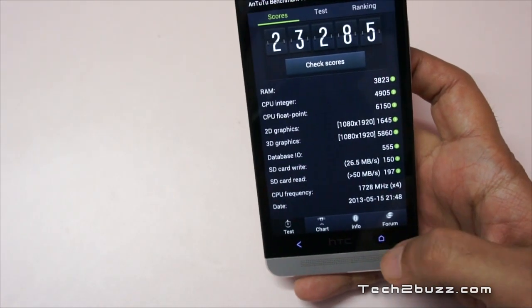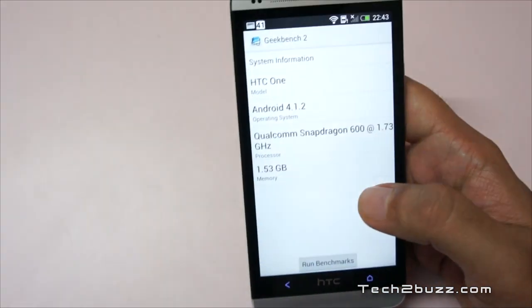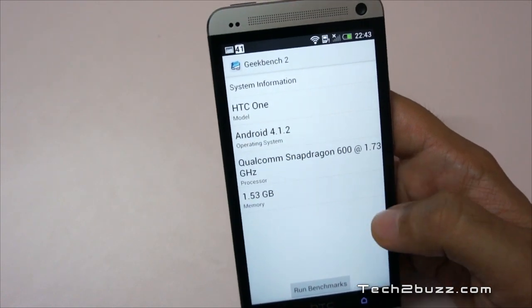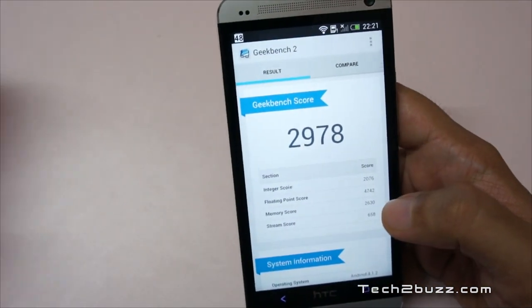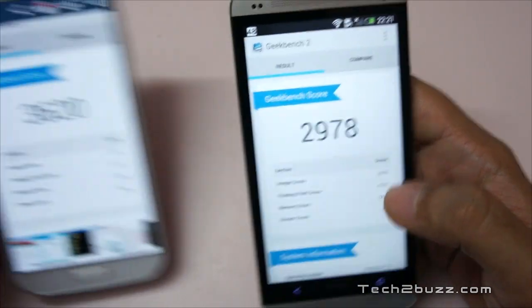Now let's look at the Geekbench score. As you can see, it runs the Qualcomm Snapdragon S600 processor clocked at 1.7 GHz. I saved the benchmark scores — we got a score of 2,978 on the HTC One and on the S4 I got a score of 3,620.